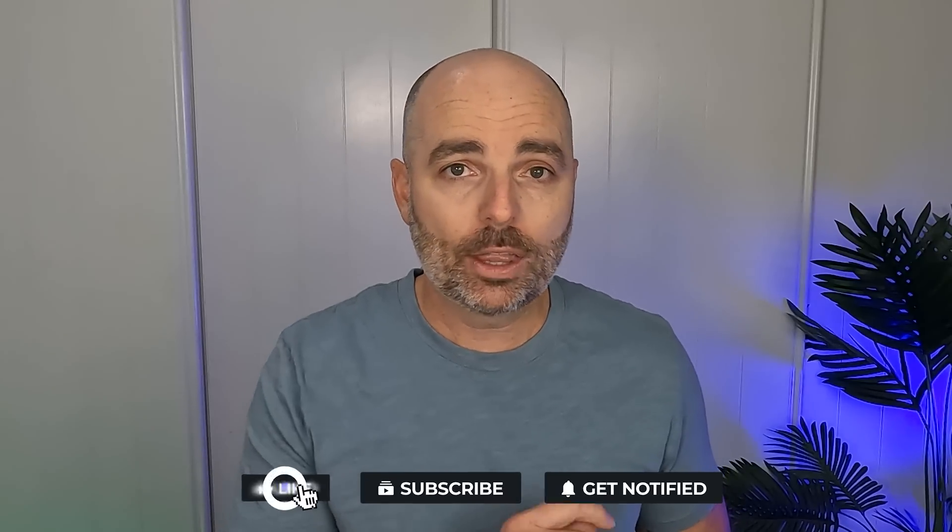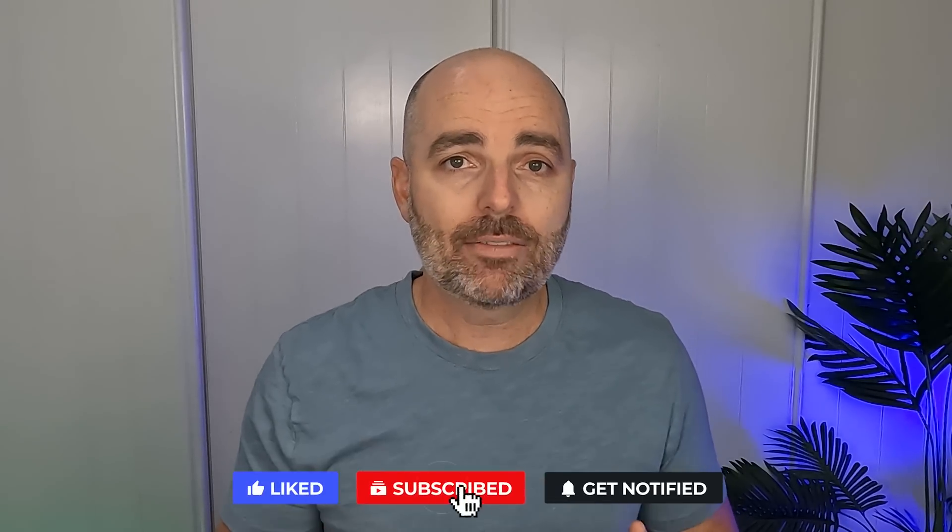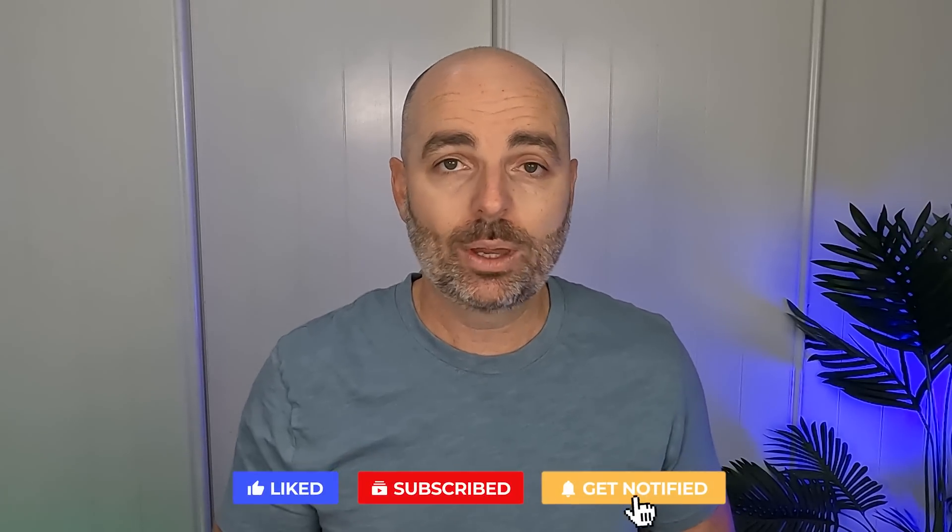My name is Aaron Young from Define Digital Academy and I'm your 15,000 hour Google Ads master. If you want to stay up to date with what is working in Google Ads right now, subscribe and turn on that notification bell so you never miss a new video in 2023.